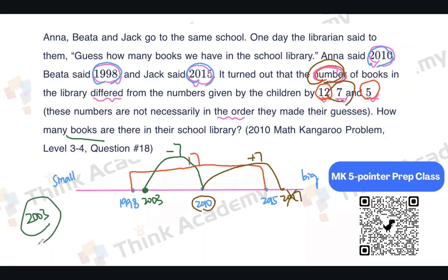That is the answer. You can double-check: the difference between 2003 and 1998 is 5, between 2003 and 2010 is 7, and between 2003 and 2015 is 12. So 12 plus 5 equals 17 — all correct. That is the first problem. Let's move on to number two.